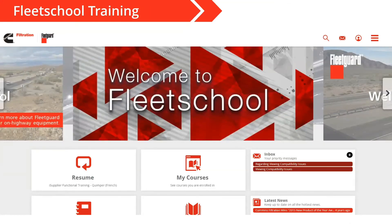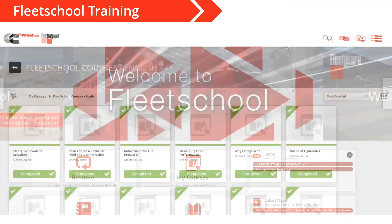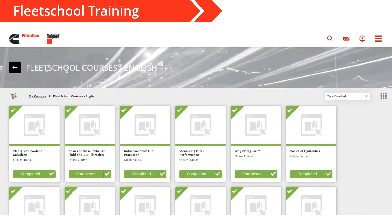The next thing I wanted to talk about is more training. Obviously we're doing a little bit of training in this Fleet School Live program, but we have other training available at fleetschool.com. About 10 years ago, Cummins Filtration started a website for free training called fleetschool.com. These are modules that cover basics about filtration and engine coolant — if you want to learn about how a fuel filter works, air filtration, or coolant. You can self-register an account and go through these online courses and modules.